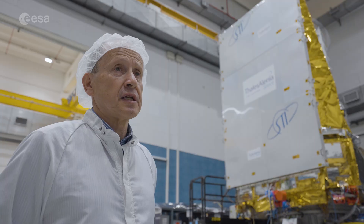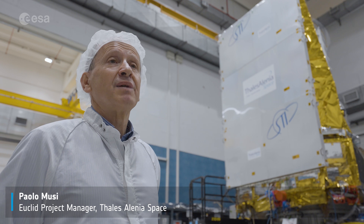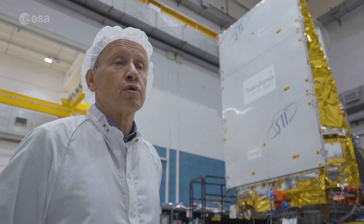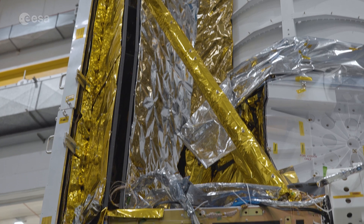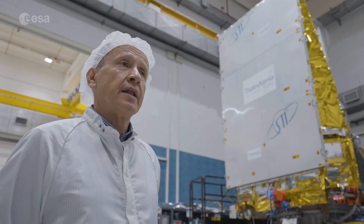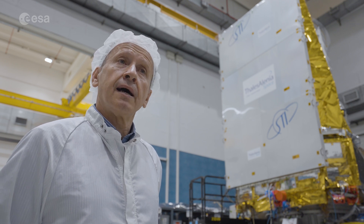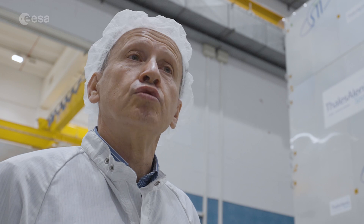The sun shield has been specially designed for Euclid. It provides very high thermal decoupling between the hot part, which is exposed to the sun to collect solar energy, and the back side, which has to be as cold as possible to keep the telescope cold. There is a lot of thermal insulation between the two sides. The second speciality of this sun shield is that it is extremely light, because it is on one side of the satellite and must not change the center of gravity of the satellite too much.